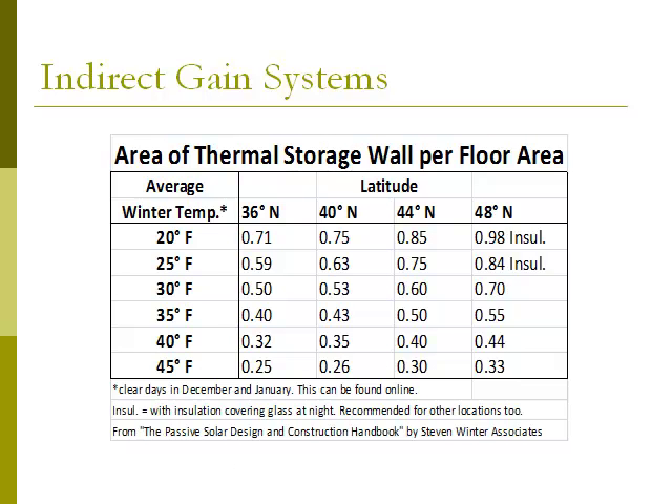The way we determine the area of thermal storage wall is by first finding the house site's latitude and mean winter temperature. Then we use a table to find the closest latitude in the row on the top and find the closest temperature in the column on the left. We then connect the latitude column and the temperature row to see the percentage of thermal storage wall to conditioned floor area. For example, for Moab, Utah at a latitude of almost 39 degrees north with a mean winter temperature of 31 degrees Fahrenheit, find the closest latitude — 40 degrees — and the closest temperature — 30 degrees Fahrenheit. Connect these and the chart indicates a ratio of 0.53.